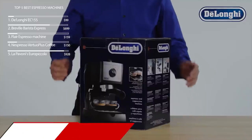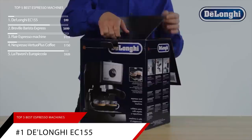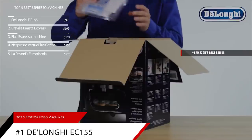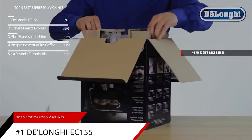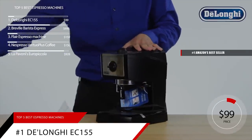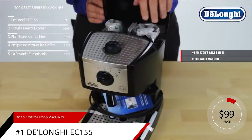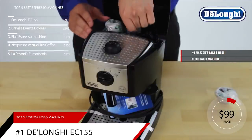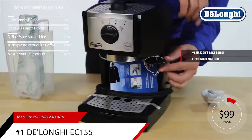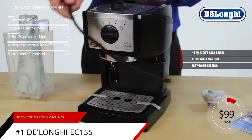Finally, at our number one spot is the DeLonghi Pump Espresso and Cappuccino Maker. This item is currently ranked number one on Amazon's bestseller in semi-automatic espresso machines, and is priced at around $99. This machine is affordable, but it still makes strong espresso. Not everyone can afford a top-of-the-line espresso machine, but there are some good budget options. The DeLonghi Pump Espresso and Cappuccino Maker is the best in the sub-$100 category, thanks to its easy-to-use design and tasty espresso.